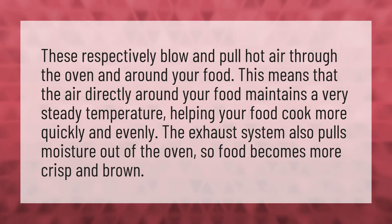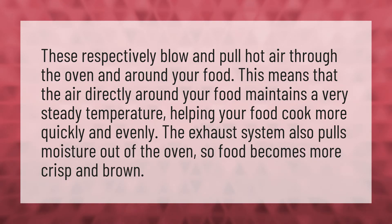These respectively blow and pull hot air through the oven and around your food. This means that the air directly around your food maintains a very steady temperature, helping your food cook more quickly and evenly. The exhaust system also pulls moisture out of the oven so food becomes more crisp and brown.